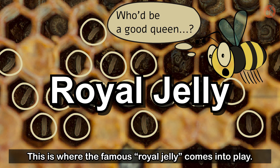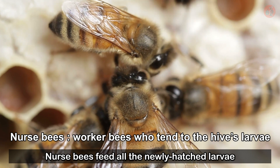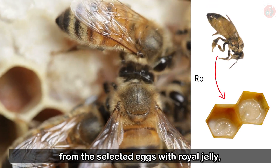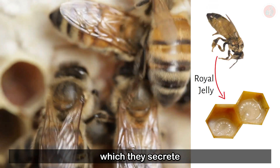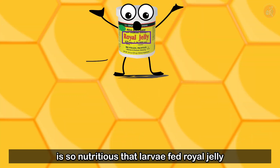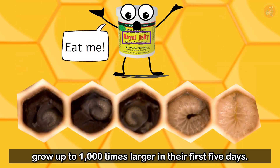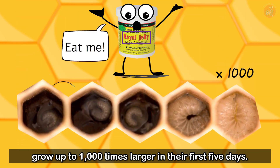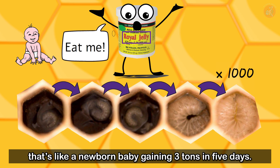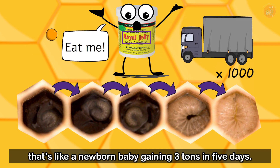This is where the famous royal jelly comes into play. Nurse bees feed all the newly-hatched larvae from the selected eggs with royal jelly, which they secrete from hypopharyngeal glands on their heads. It is so nutritious that larvae fed royal jelly grow up to 1,000 times larger in their first five days — in human terms, that's like a newborn baby gaining three tons in five days.